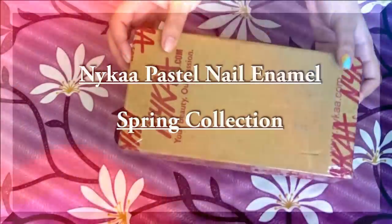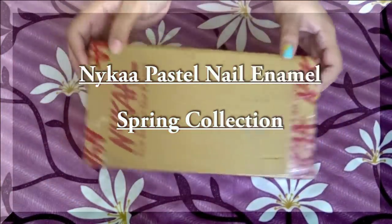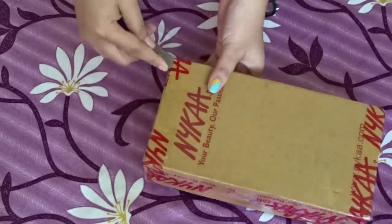Hey guys, so today I have swatches of the Nika nail enamel in Pestle collection. This is their spring collection and they have added 12 new shades, and I have picked six out of them, so let me show you quickly what I have received.